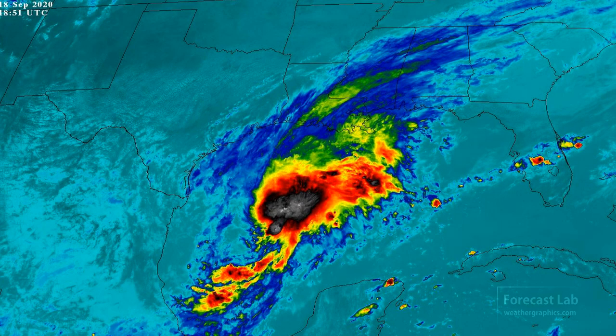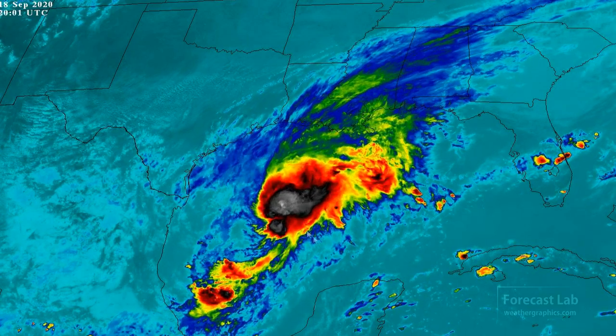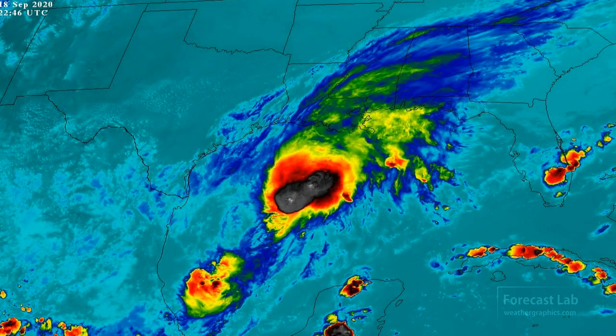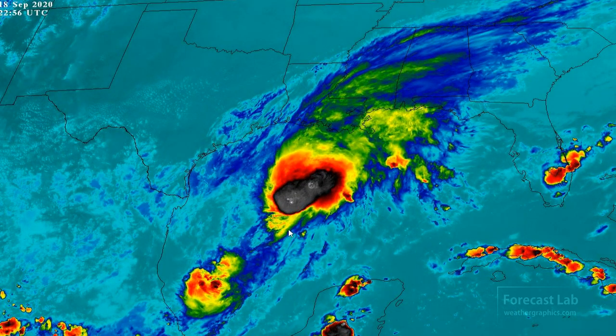Before we part ways, here's the very latest satellite imagery showing the growth of Tropical Storm Beta. One concern is that this is a little further north than what the European model had, but it is closer to the original GFS solution — so we're somewhere in between. Keep an eye on the satellite imagery tonight and tomorrow; we may see growth into a strong tropical storm or Hurricane Beta.